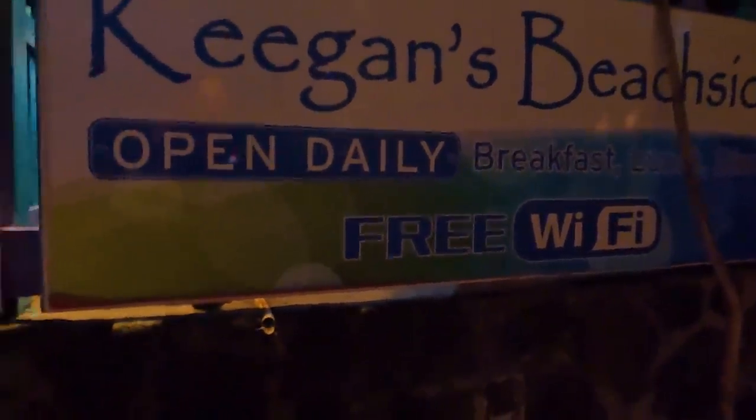We're here for the free Wi-Fi — just joking. I hear they have beer too. This was a cute little place and we're on our way back.